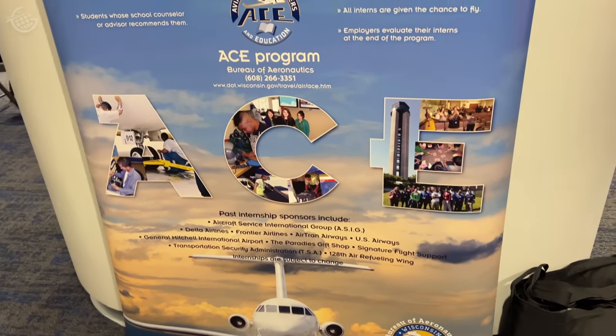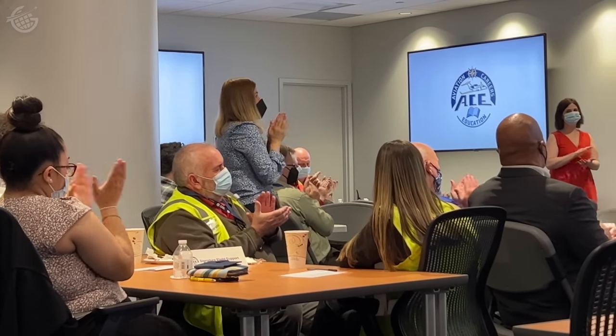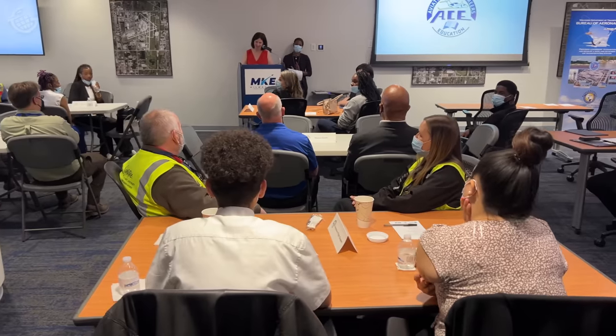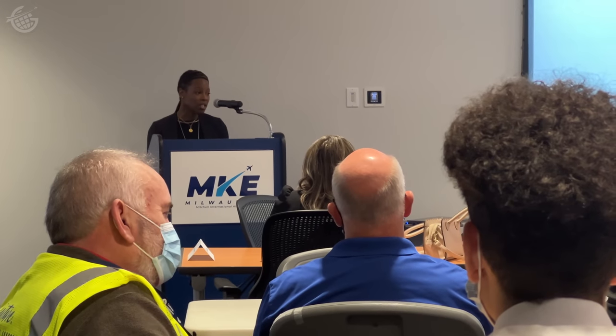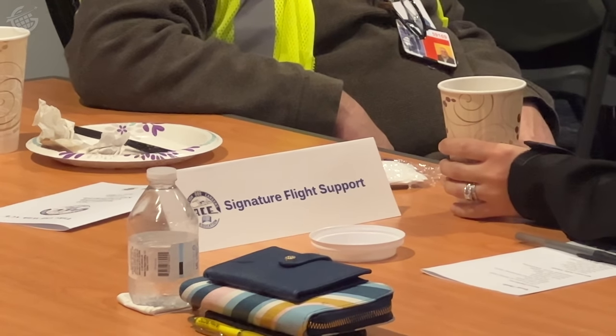My favorite part of the Milwaukee airport is probably the Aviation Careers Education, or ACE program. The ACE program employs 35 Milwaukee Public Schools high school students. Their wages are paid by the Wisconsin Department of Transportation Bureau of Aeronautics, but they're placed with employers here — airlines, service providers, concessionaires — who take these interns under their wing and give them outstanding work experiences during the summertime and hands-on experience at the airport.